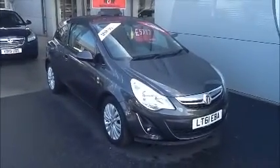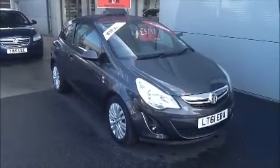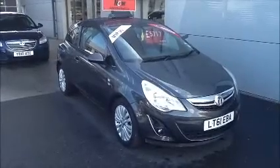Welcome to Now Approved. Here today we have a Vauxhall Corsa manual that comes in grey. This car has a warranted mileage of 23,737 and a CO2 of 124. This is a Now Approved vehicle which has been HPI checked and cleared.